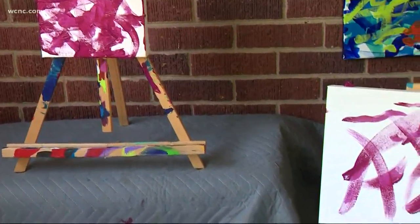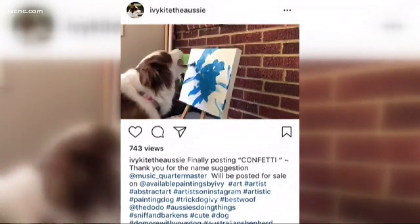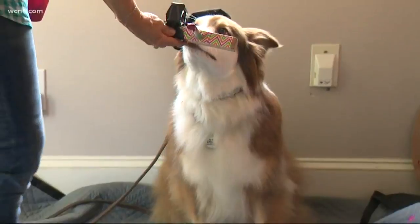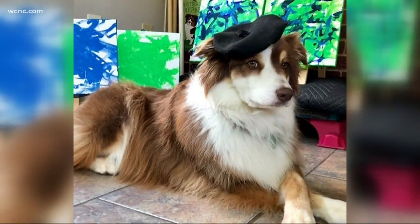I just put the easel on the floor, and she knew she was supposed to use her nose for this, so she touched it with her nose. I clicked and gave her food and thought, okay, she'll know exactly what to do. This Australian Shepherd is a four-legged Queen City Picasso, using her mouth to hold the custom-made paintbrush, listening to cues from her mom, even wearing a beret to look the part.